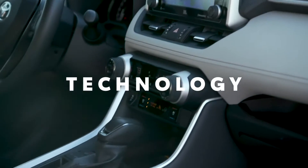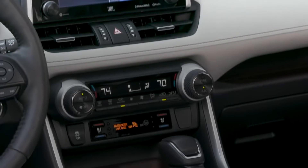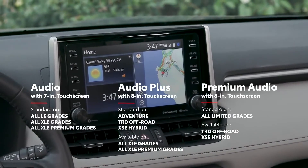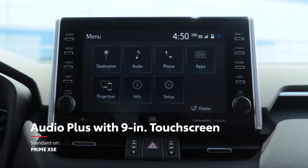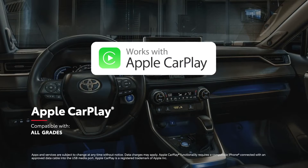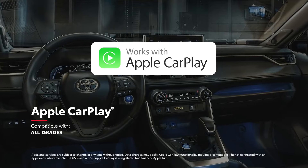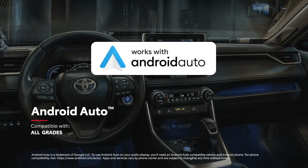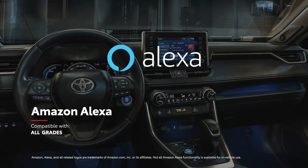While RAV4's stylish approach has certainly made its way into the interior, it's the modern technology that takes center stage. RAV4 features Toyota's audio-multimedia system with a 7- or 8-inch touchscreen display, while RAV4 Prime XSE comes standard with a 9-inch audio-multimedia touchscreen — the largest ever for RAV4. All RAV4 grades include standard compatibility for Apple CarPlay, which connects drivers to Apple Music, Maps, Messages and other favorite apps from your iPhone. In addition, Android Auto compatibility makes it easy to stay connected to Android devices, while Amazon Alexa connectivity keeps Amazon's digital assistant just a question away.